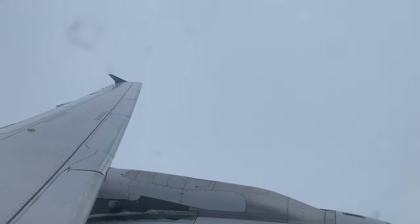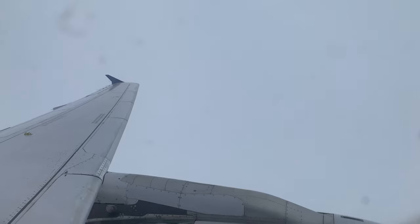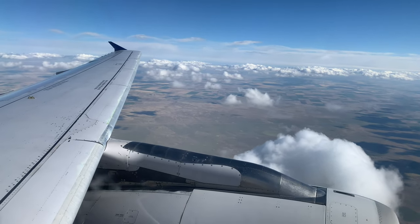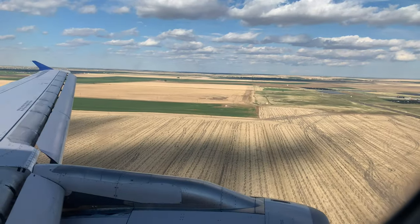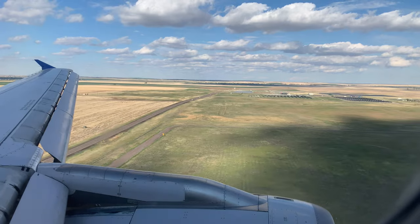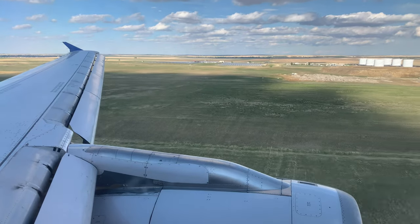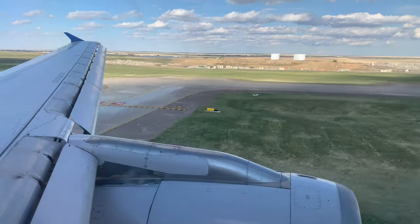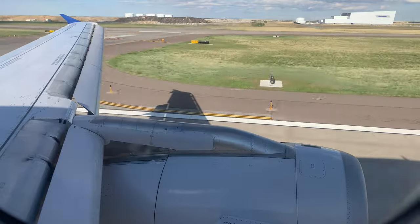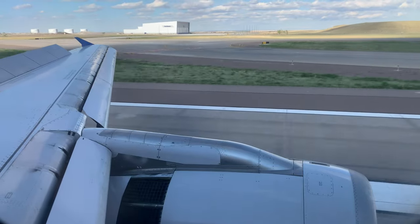We're going to be going through this turbulence for a little bit more. Just trying to capture this on video — you can see the wing flapping in there quite a bit. This is what it's like to go through some turbulence.